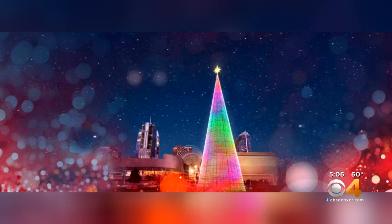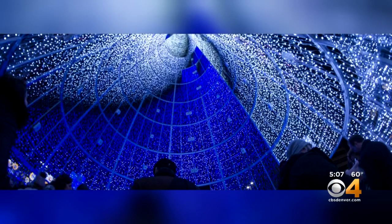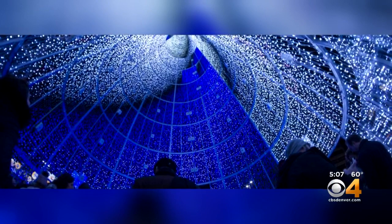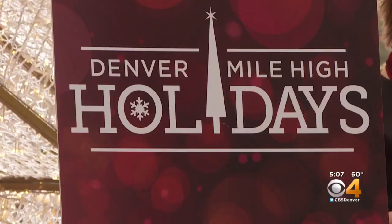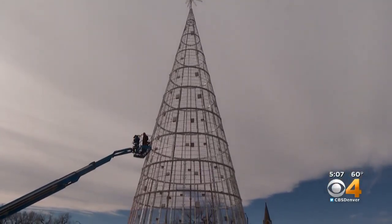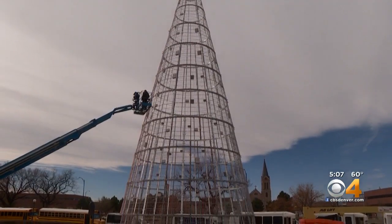Once it's all lit up, it will showcase digital light shows choreographed to multicultural holiday music. You get to walk through it and enjoy music and light shows every 30 minutes — an immersive experience that the city hopes will draw more visitors in to explore our holiday winter wonderland. We want more people to think of Denver as the must-visit destination for the holidays, and what better way to do it than to have a one-of-a-kind tree in the United States.